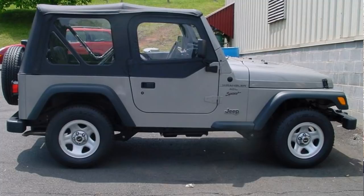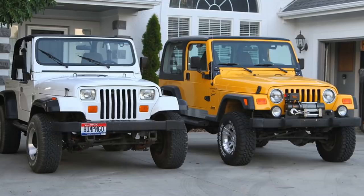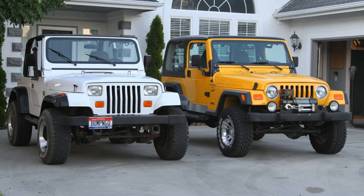Moving on now from the YJ to the TJ. Development on the TJ actually began in 1990. It was unveiled at the 1996 auto show for the 1997 model year. There were some major changes, but for the most part this is a refresh. If you look at a TJ and a YJ side by side — not paying attention to the grille — the proportions and silhouette are very similar, and in fact they're also very similar to the CJ7. Unless you're a Jeep guy you're going to have a pretty hard time figuring out which one came first.